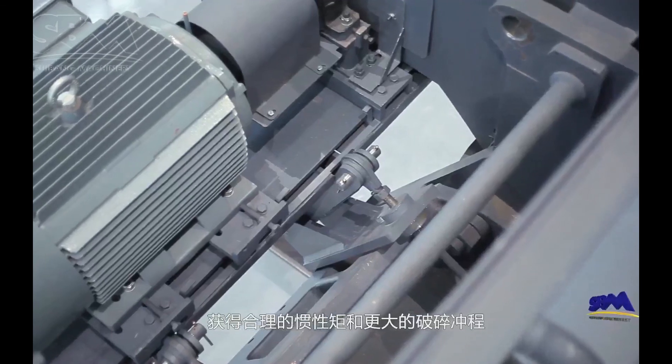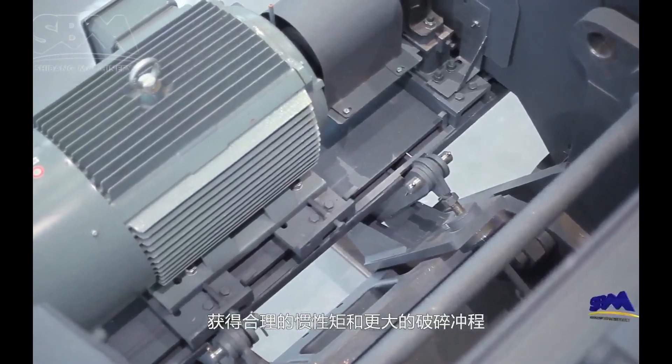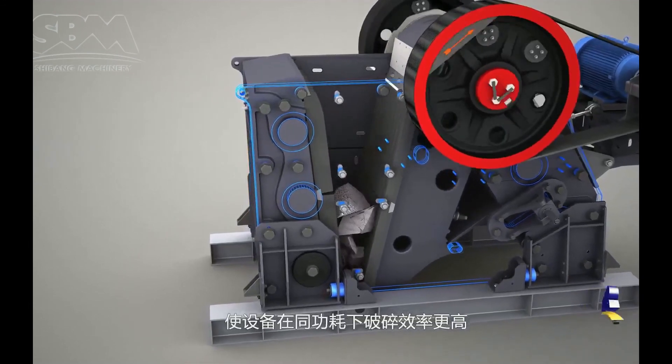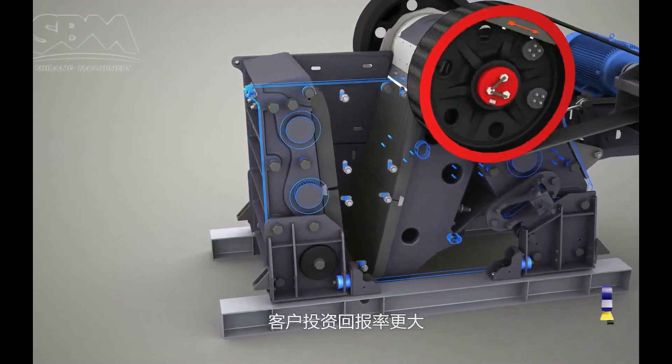Therefore, C6X reaches higher crushing efficiency when working under the same power, and customers will get a greater return on investment.